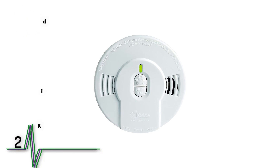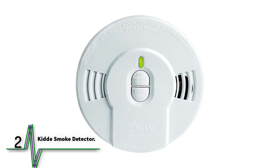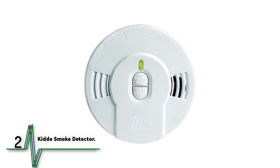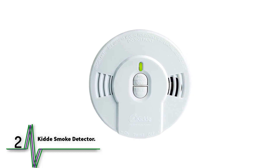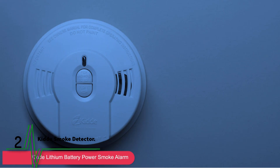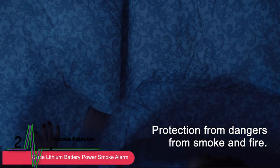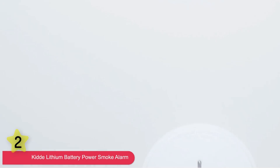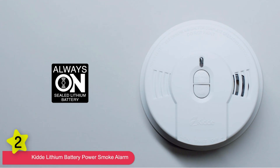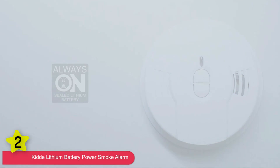Number two: the Kidde Worry-Free 10-year smoke detector. For the most affordable alarm, this is the clear winner — it's a fraction of the cost of many other alarms but still offers 10 years of reliable performance. Powered by a 10-year lithium battery, it offers easy installation without requiring you to change batteries every six months.